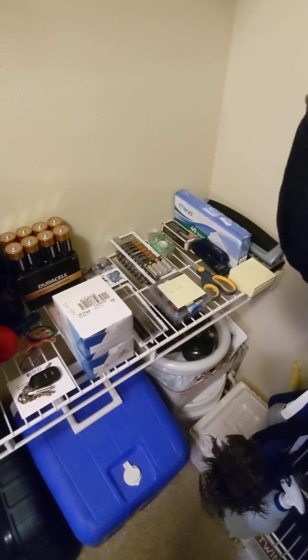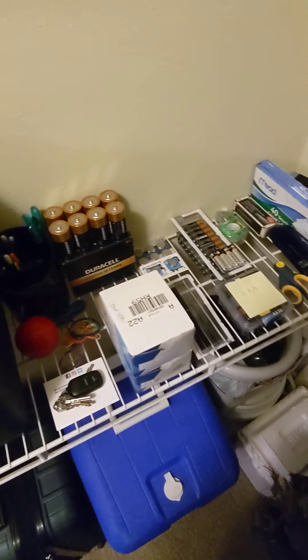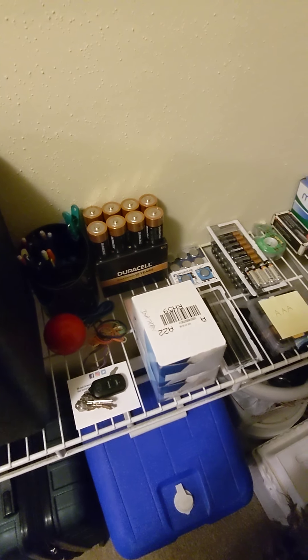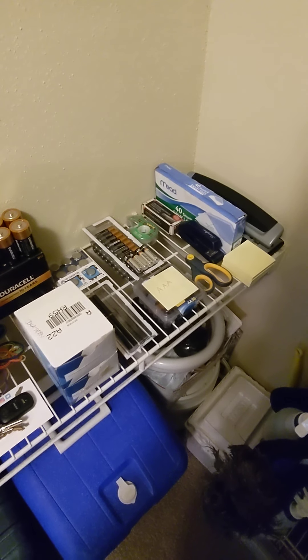Here we have the next shelf of my closet. I think I'm actually doing pretty well here when it comes to having everything accessible without moving something else out of the way.